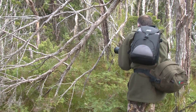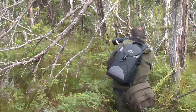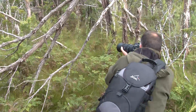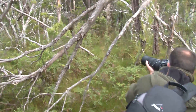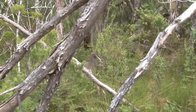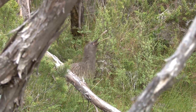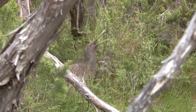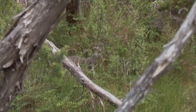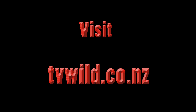The kiwi is New Zealand's national bird and it's unusual to see them in the wild. However, on Stewart Island you have your best chance. To vote on whether you think Stewart Island should be aerially poisoned or not, please visit tvwild.co.nz